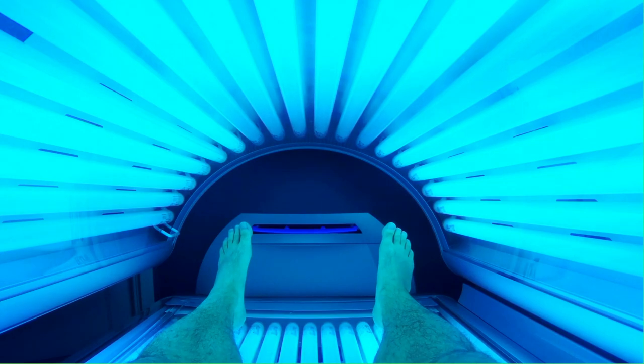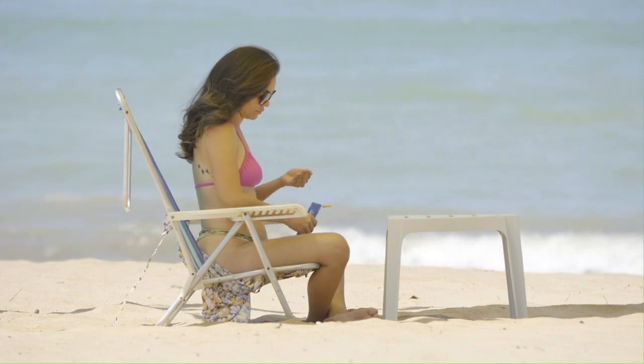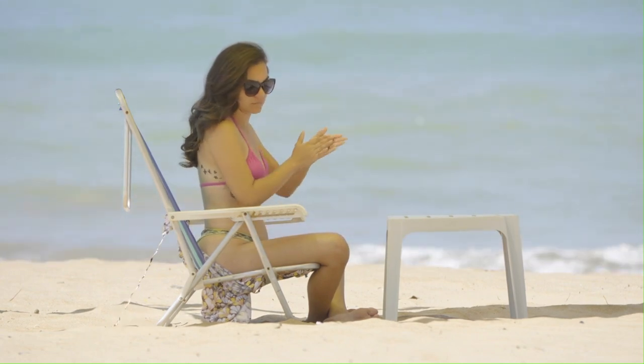Sure, it makes sense that some of you are tempted to lay under a tanning bed once in a while. It's relaxing, it provides you with a quick tan, and you feel like you look better afterwards. However, tanning beds tan you by exposing your skin to a high concentration of ultraviolet rays, much higher than typical sun exposure would cause.